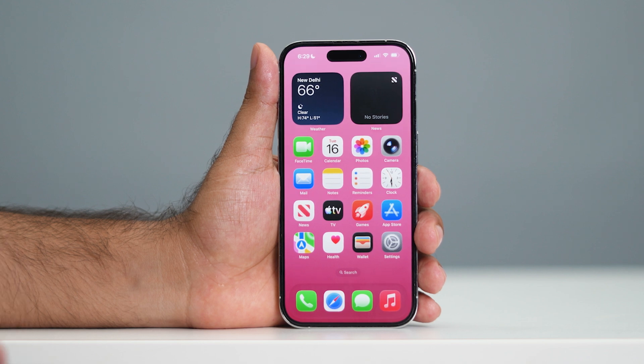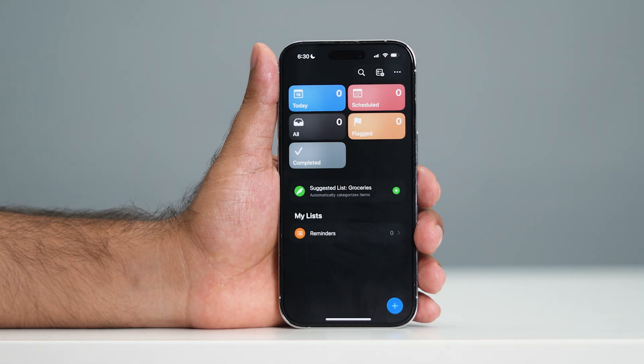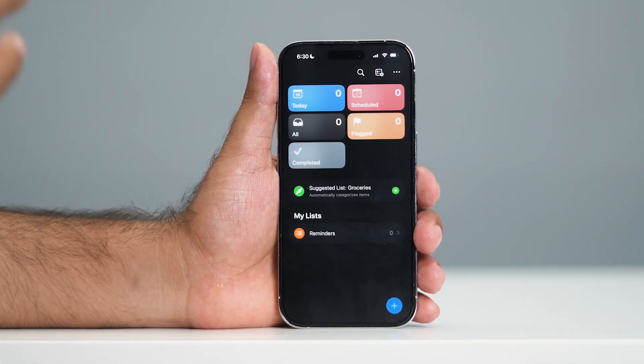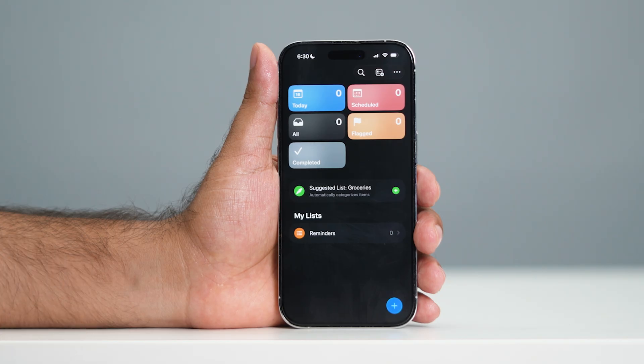Two important features I wanted to address: first, if you go over here in the Reminders app, as you can see, you can set an alarm inside the reminder where you can set a reminder for any kind of emergency.